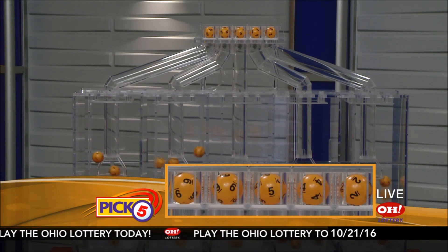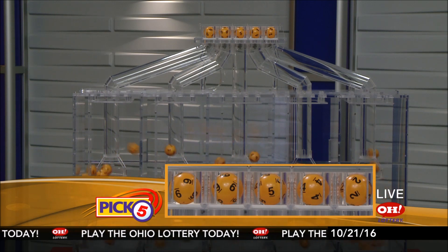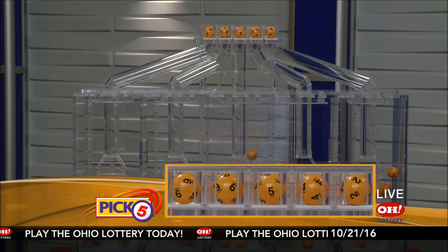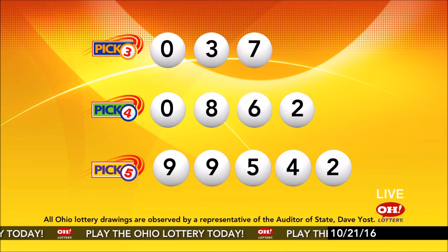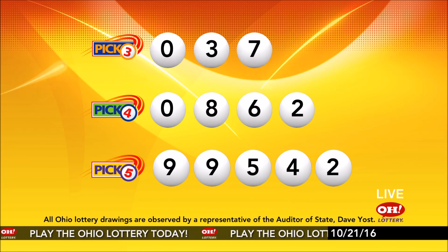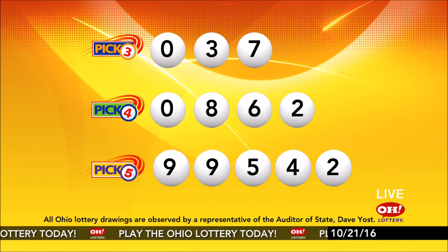Now the winning Pick 5 numbers: first up is a nine, another nine, next a five, next a four, and finally a two. So today's midday Pick 5 numbers are nine, nine, five, four, two. And remember, play all Ohio Lottery games responsibly.